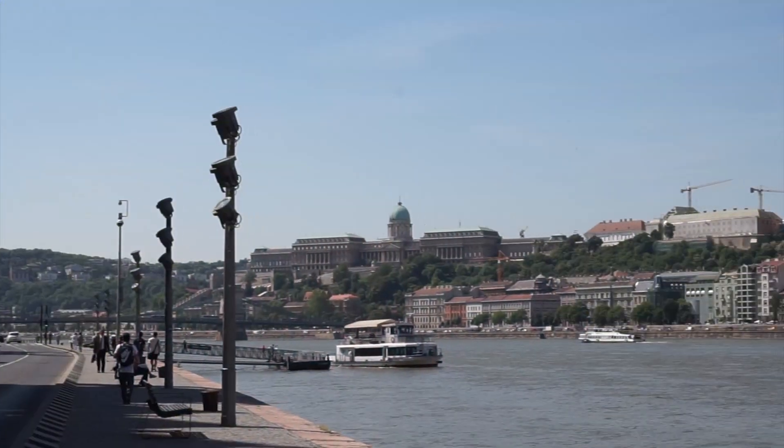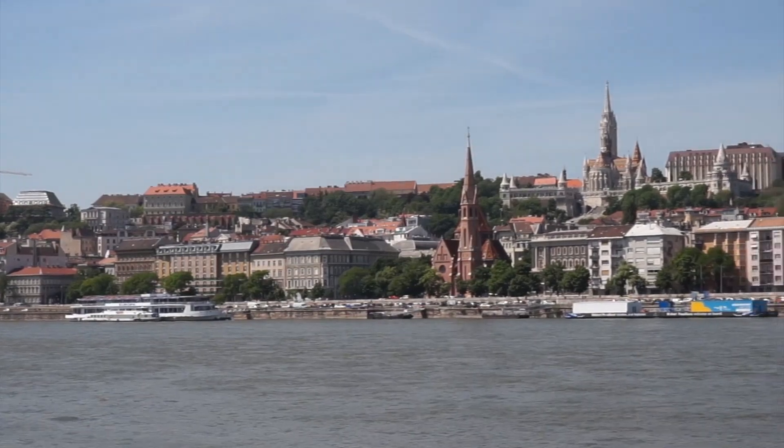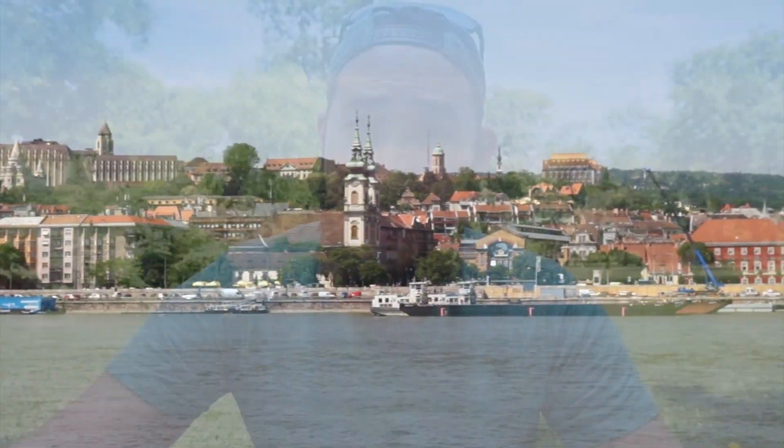Number four is I've noticed how flat the Pest side of Budapest is. The Buda side is really hilly — I think we're going to go there in a few days and check that side out. We looked over the river yesterday, and you can see how hilly it is.